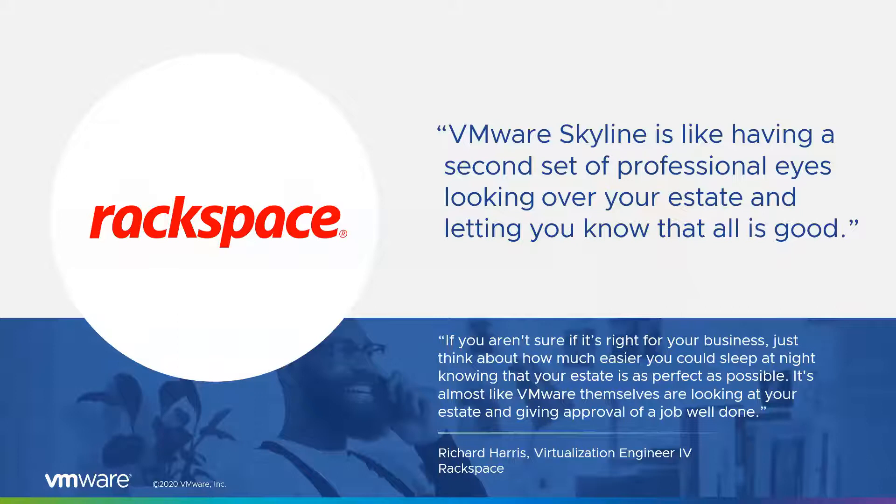In terms of how this value translates for specific customers, I like to reference Rackspace — a global leader in professional and managed services for public cloud infrastructures, serving more than half of the Fortune 100 across 120 countries. Last year, they deployed Skyline across six vCenters and 4,000 VMs. Richard Harris, one of their virtualization engineers, said that the intelligence Skyline offers makes the service more than a tool — it's actually another teammate that's constantly working so he can focus on doing more valuable and innovative work.